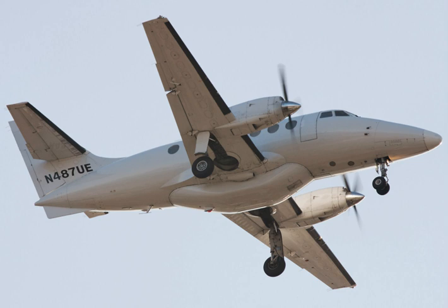particularly in the continental United States and Australia. The result was the Jetstream 31, which first flew on 28 March 1980, being certificated in the UK on 29 June 1982. The new version proved to be as popular as Handley-Page hoped the original model would be, and several hundred 31s were built during the 1980s.